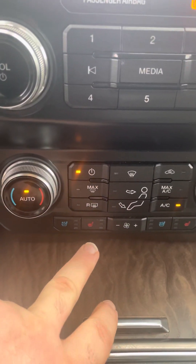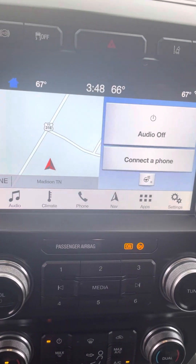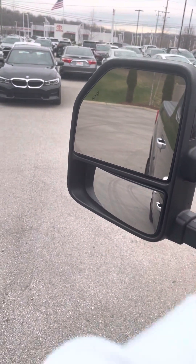In the front you do have heated and ventilated cooled seats, dual climate control. Of course you do have navigation, touch screen radio, push button start. This thing is absolutely hard loaded. You do have blind spot monitors in the side view mirrors. Panoramic sunroof as well.